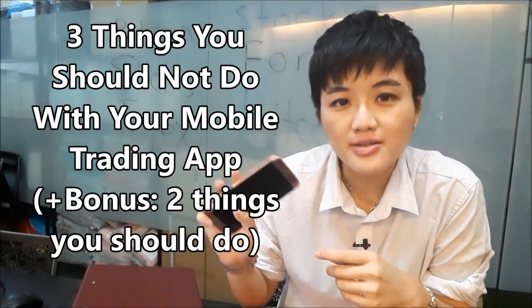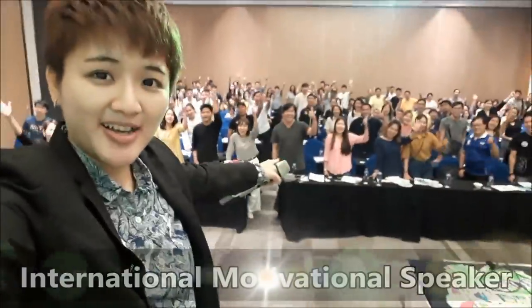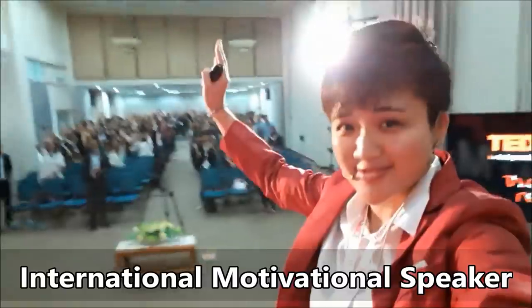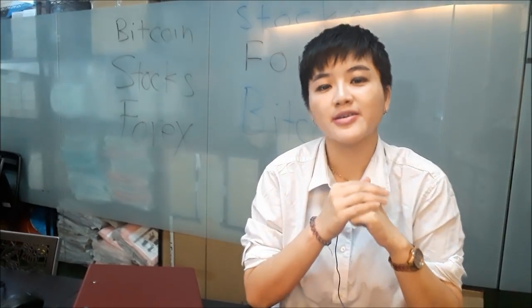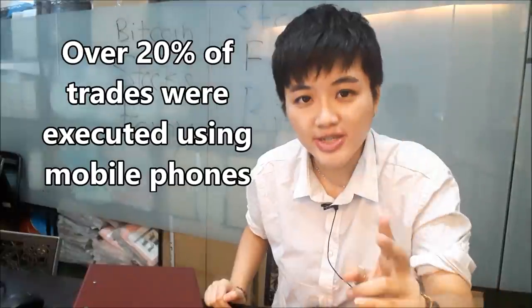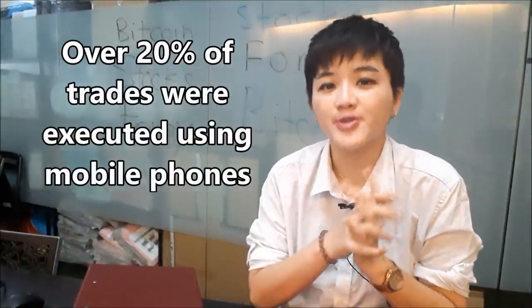Do you know that your phone is killing your trading account? There's been a study by US retail workers and they found out that up to 20% of trades were made on mobile using your phone.